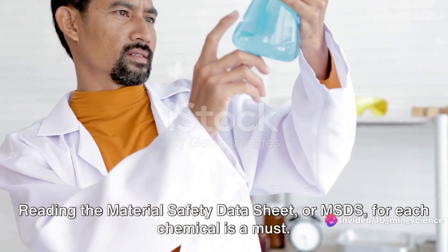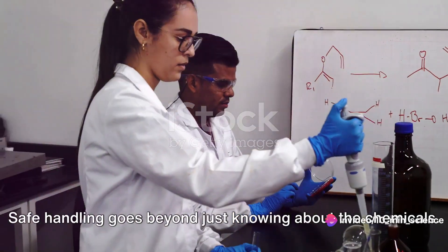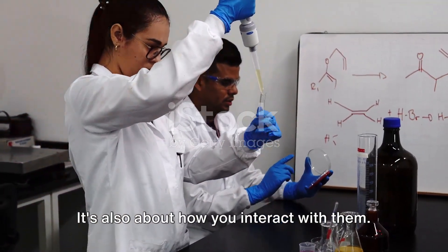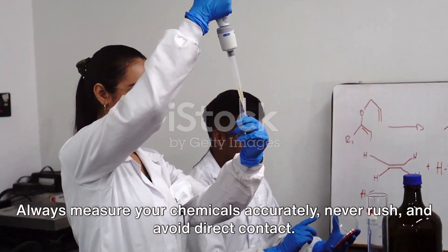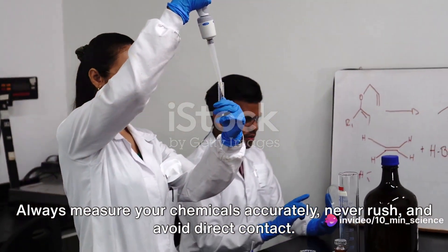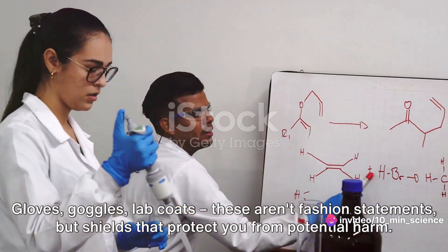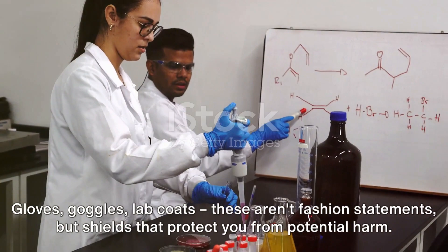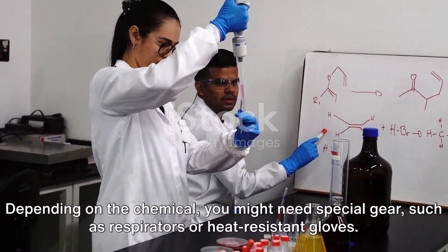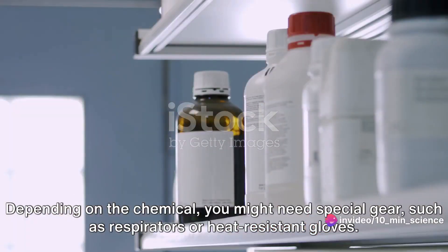Reading the material safety data sheet, or MSDS, for each chemical is a must. Safe handling goes beyond just knowing about the chemicals — it's also about how you interact with them. Always measure your chemicals accurately, never rush, and avoid direct contact. That's where protective gear comes into play: gloves, goggles, and lab coats are shields that protect you from potential harm. Depending on the chemical, you might need special gear such as respirators or heat-resistant gloves.